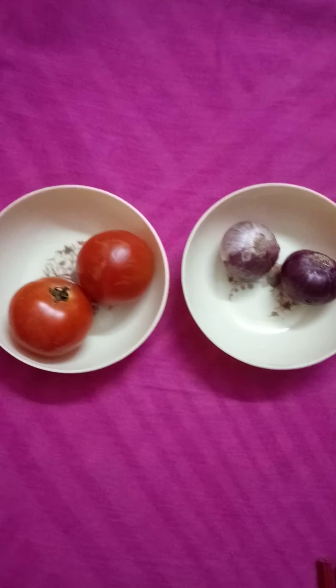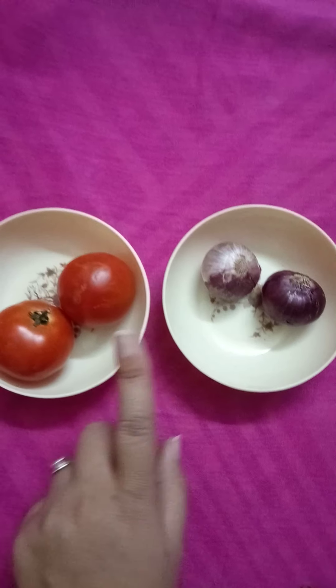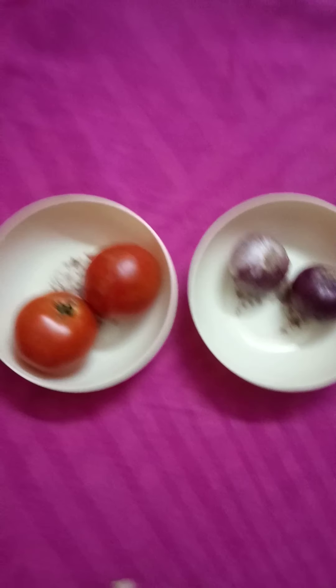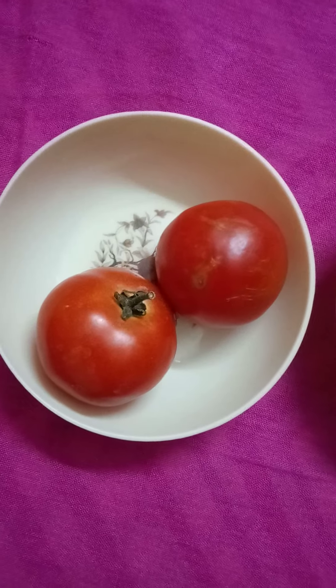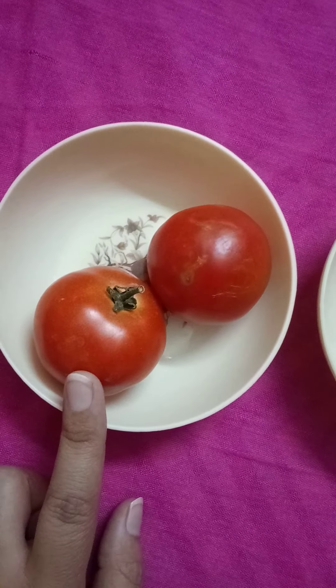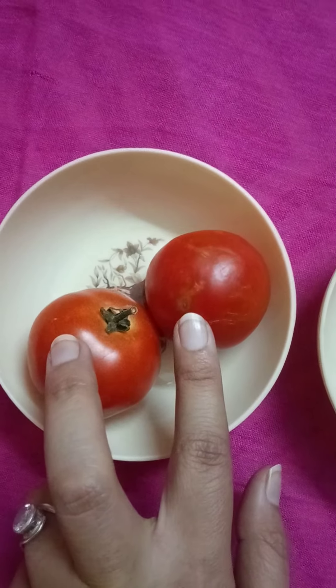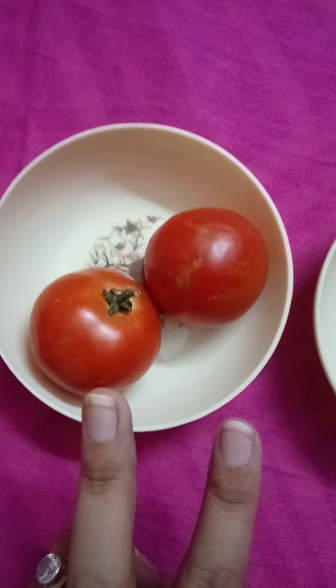There are two bowls. One, two. Two bowls. In the bowl, how many tomatoes are there? One, two. Two tomatoes. There are two tomatoes.